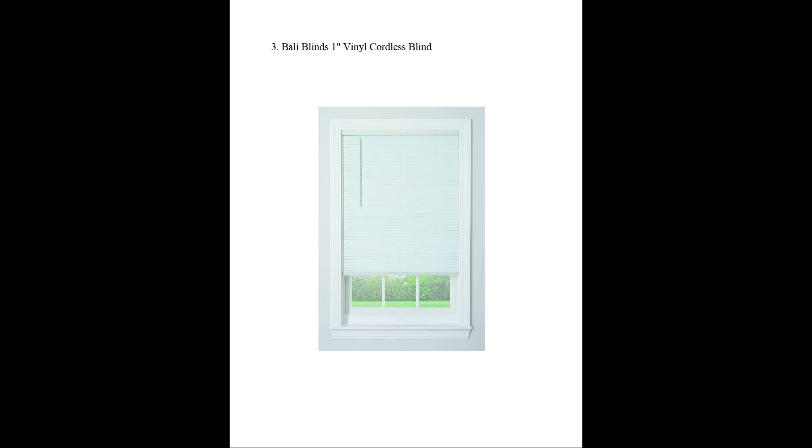The next one is the Bali Blinds. It's like the other ones but just a little bit higher quality. This one does not have a wider version — there are none wide enough for me. But it is higher quality and the reviews say it's great.